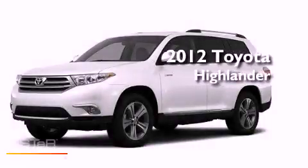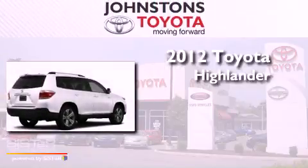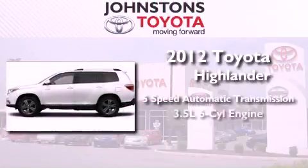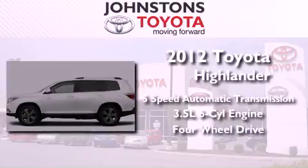This is a brand new 2012 Toyota Highlander. This crossover has a five-speed automatic transmission, a 3.5 liter V6, and the added capability of four-wheel drive.